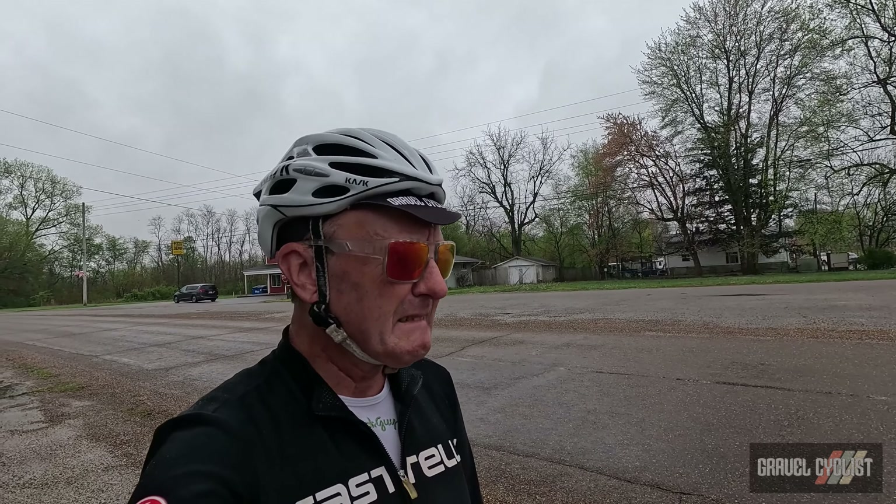G'day trendsetters, today I'm coming to you from a rather murky Hatfield, Indiana, which is a little east of Evansville. You might be wondering what I'm doing here — well, I scored a smoking deal on a one-way airline ticket to this neck of the woods with my friends at American Airlines. Out of camera shot is a minivan rental.